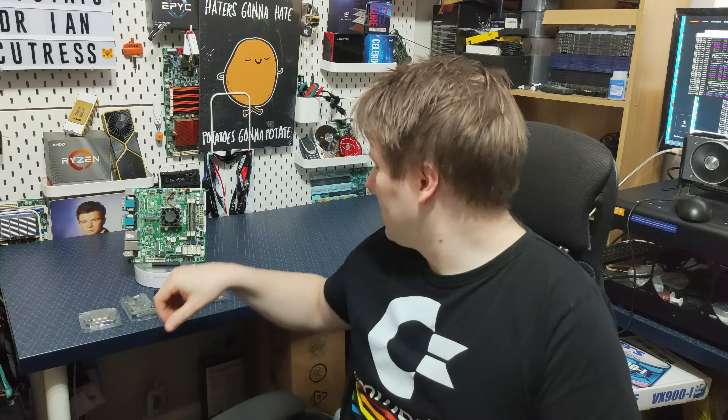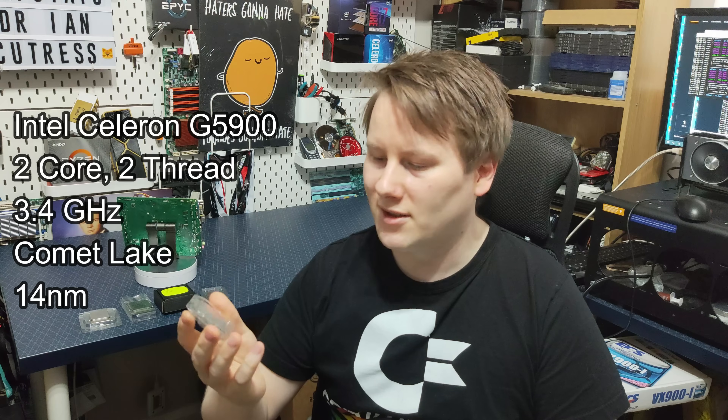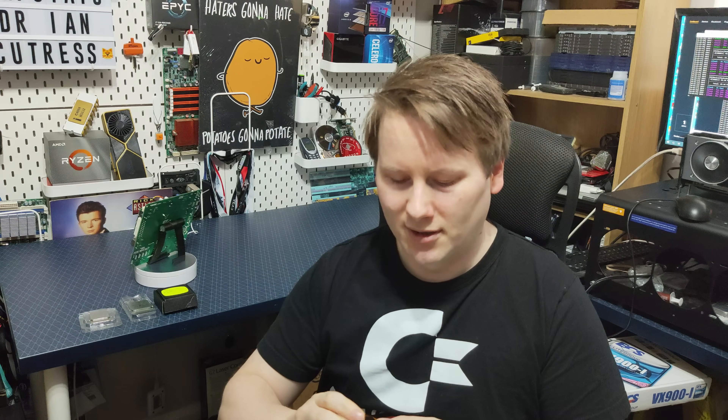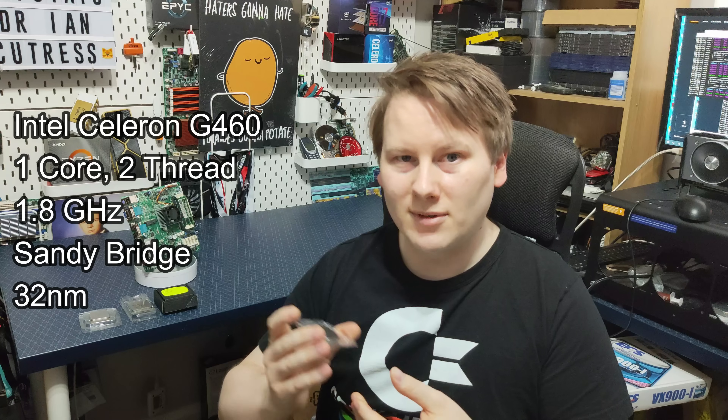Let's go straight to a Celeron. A modern Celeron is like this — this is a Comet Lake Celeron, two cores, two threads, 3.4 GHz. Unfortunately it's way too new — 14nm Comet Lake, way too fast. What if we go older? Sandy Bridge — interestingly the very last single-core desktop processors Intel used to sell are on Sandy Bridge: the Celeron G460, a 1.8 GHz chip. You might think, is this slow enough? No.